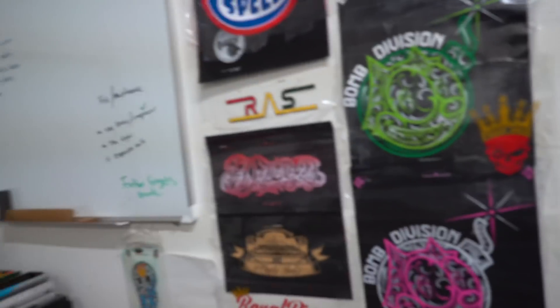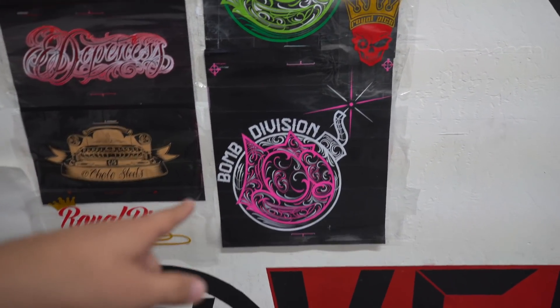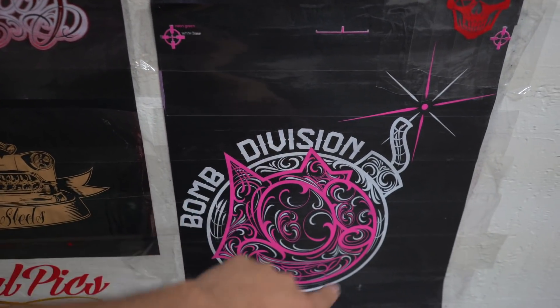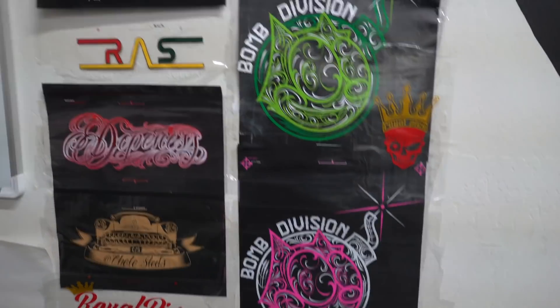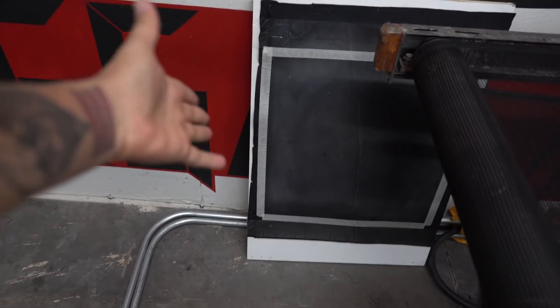We had another reorder for the Bomb Division — this colorway with the green outline, where the previous outline was purple. That came out really nice. They also did a reorder of the light and dark gray, which was pretty dope. We also did a bunch of bandanas for New Wave using a jig I created. A lot of people like that, so I believe some all-over print bandana orders are going to start coming in.